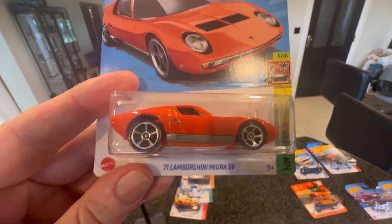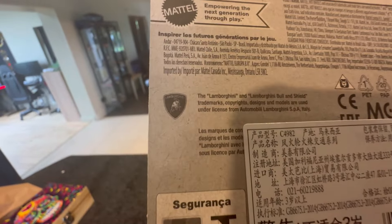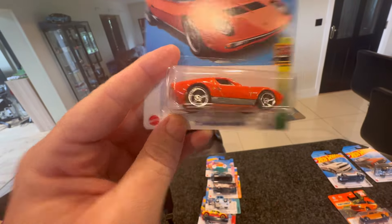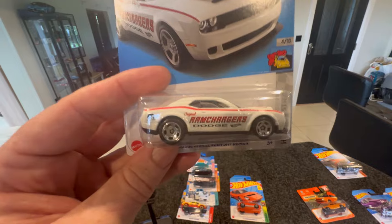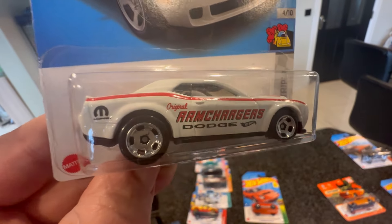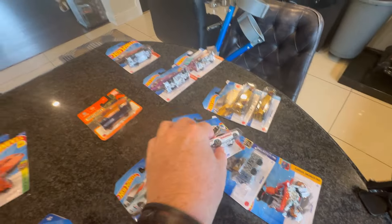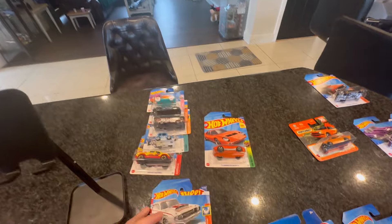A couple of oldies — I thought that was a beaut. I think that was a Super from back in 2021 maybe. Just wanted to pick it up on the long card. The Lamborghini is absolutely gorgeous on the long card. We also picked up the Dodge Challenger SRT and the Ram Charger again on a long card — really like the Mopar livery on that thing. There's the Dodge Dart in the same livery, the two of them together — very cool.